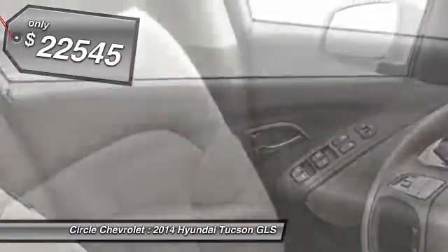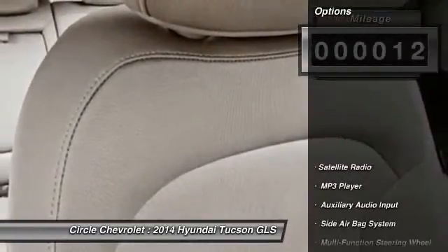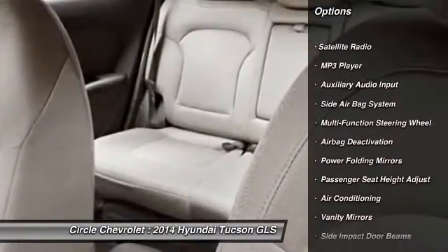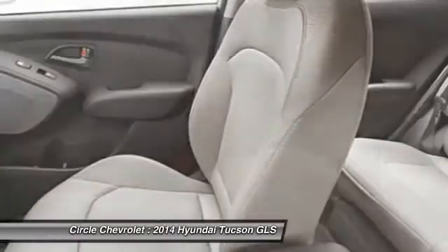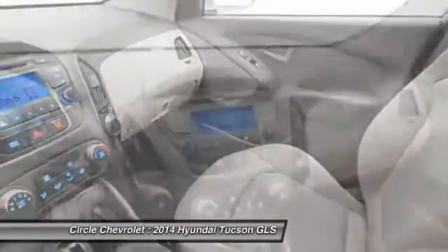This vehicle has less than 100 miles. Here are some of this vehicle's great options: dual airbags, adjustable headrests, front air conditioning, power steering, auto express down window, cruise control, anti-theft security system, power door locks, airbag deactivation, and power windows.